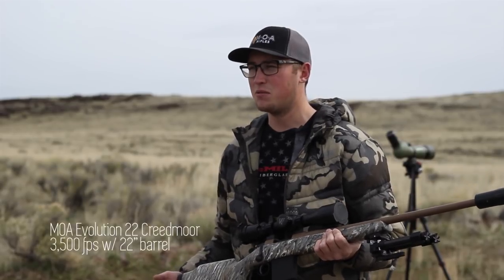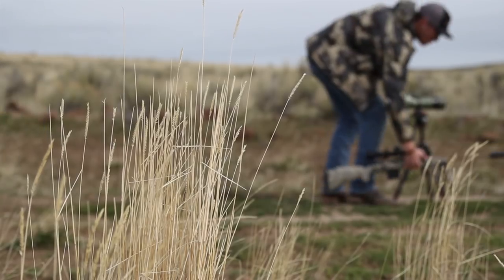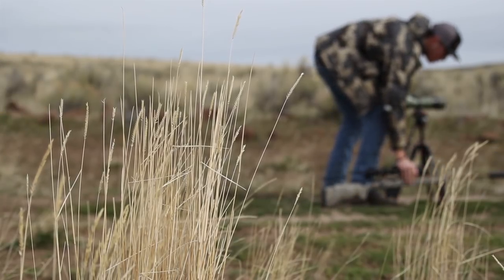Just overall trying to get some field testing performance from that 22 Creedmoor with those 75-grain VLDs. Velocity is slightly less than what we're getting out of our 26-inch barrels, but we collected that data, got a 100-yard zero, and we're ready to go kill some varmints.